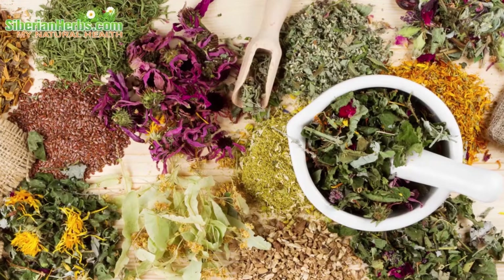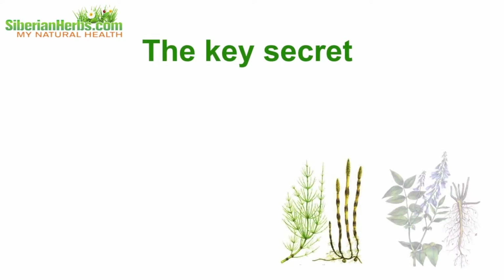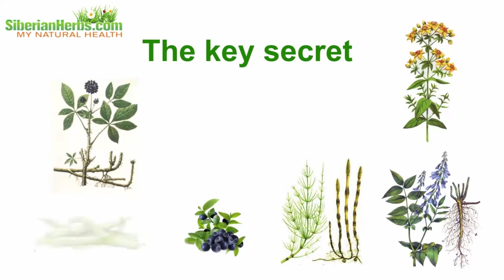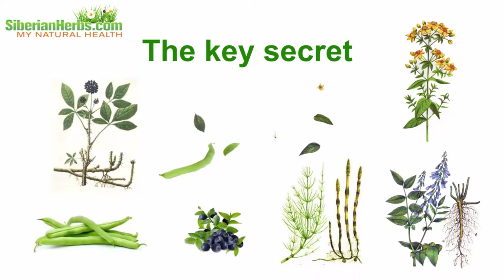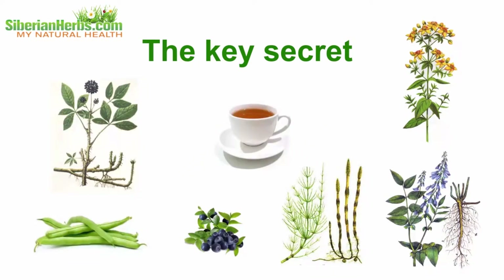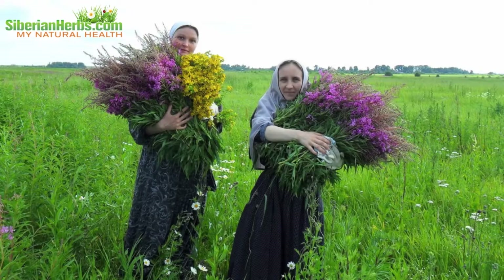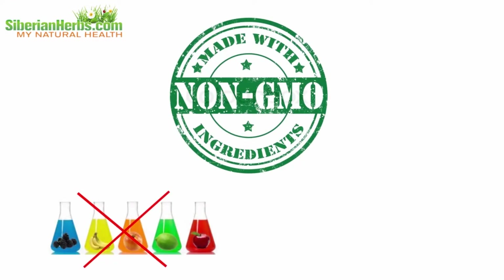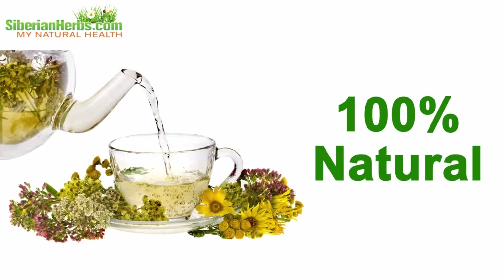Each properly selected herb produces a beneficial influence on the body and helps to get over the disease. The key secret of Siberian monastery tea's curative effects lies in the correct proportions of herbs comprising the tea. It is due to observing correct herb proportions that the beneficial impact on the body is strengthened. All herbs are collected by hand, they are certified, and there are no GMO, dyes, flavors, or any other artificial additives — 100% natural.